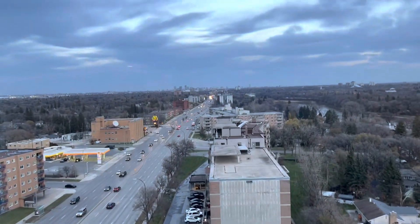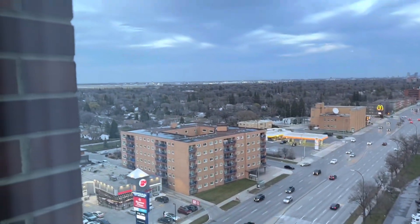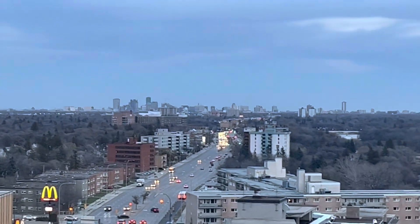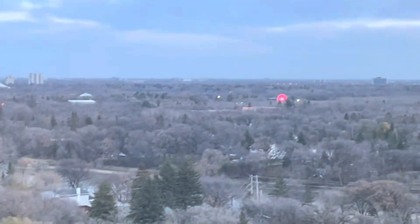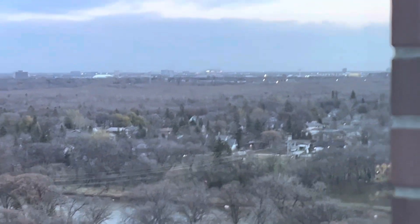Yeah, that's outside — you can see the airport, oh there's the airport. You can see down Portage, you can see over there is downtown Winnipeg, all that good stuff, the ferris wheel. IG Field way over there.